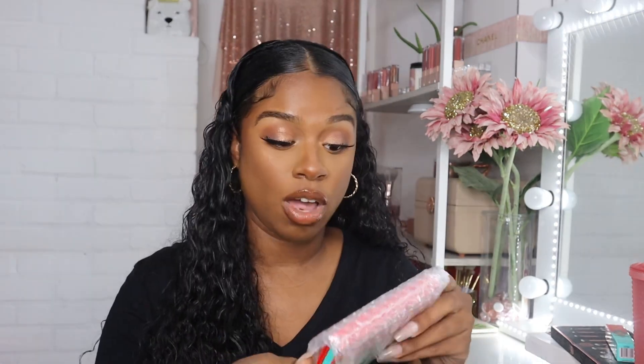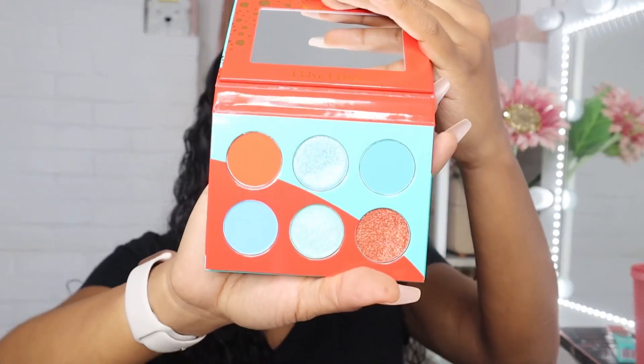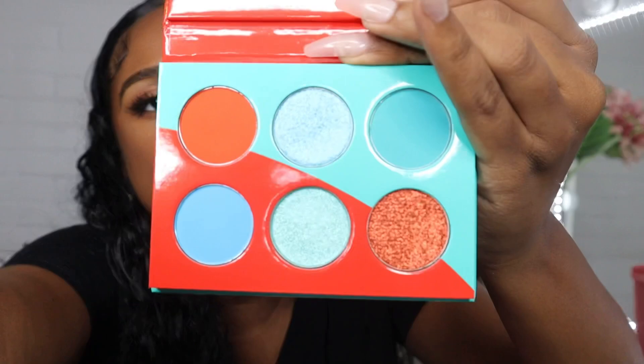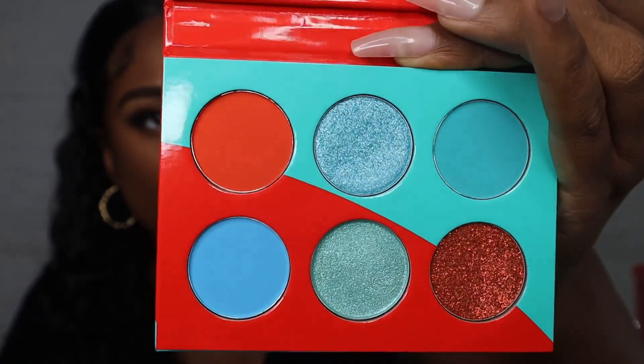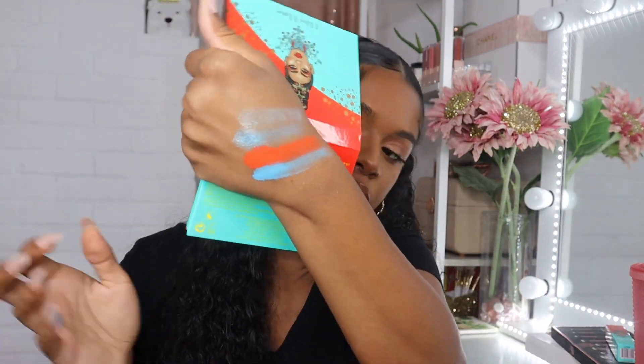The next thing in this set was the I Live I Love eyeshadow palette — I don't even know what it looks like yet, so let me show you guys. Tell me if it's cute — oh, this IS cute! Let me swatch some of these. The shimmers are coming out a little dry but they're pretty. That red is so pigmented! And this baby blue — those are really pretty. This was their holiday collection but it went on sale, so there was no reason not to pick it up for $10.